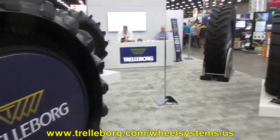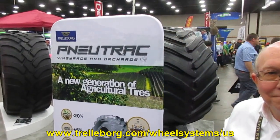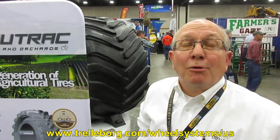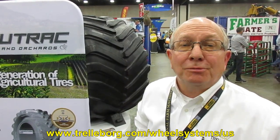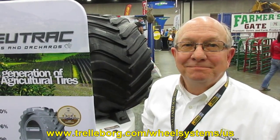Well, there you go, folks. I've seen a lot of cool stuff at the Louisville Farm Show, and this is pushing towards the top of my list — the New Track. Chris, thanks for telling us about it. If people want more information, they can go to the website: www.trelleborg.com/wheel-systems/US. And if you're at the show in Louisville, stop at the Trelleborg exhibit and talk to Chris — he knows his stuff. We're at booth 5021 in the south wing. Please stop by.